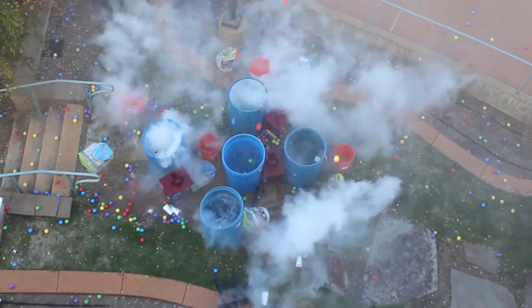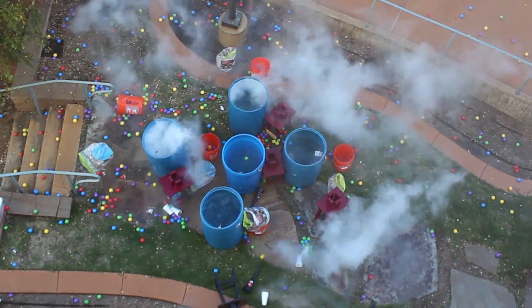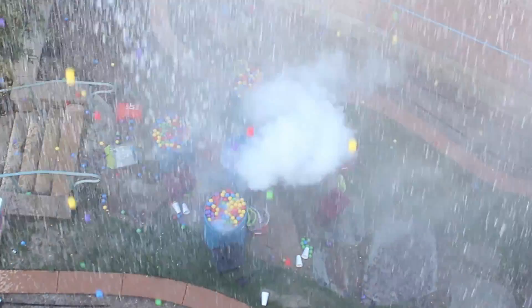Looks like the plastic balls went up along with the nitrogen gas that was stored in the bottles. Let's see that one last time! Here we go!